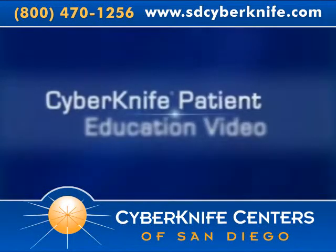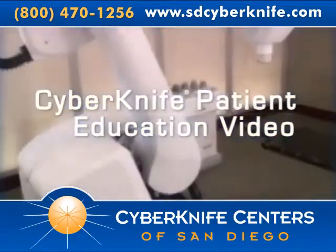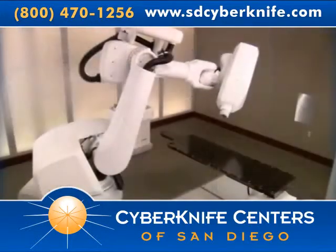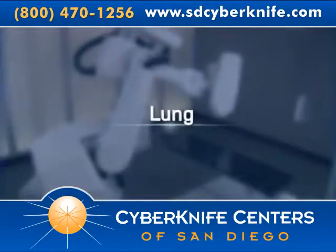Welcome to the CyberKnife patient education video. During the next few minutes, we hope to help you better understand how the CyberKnife robotic radiosurgery system, Synchrony respiratory tracking system, and Excite lung tracking system are used to treat lung cancer.